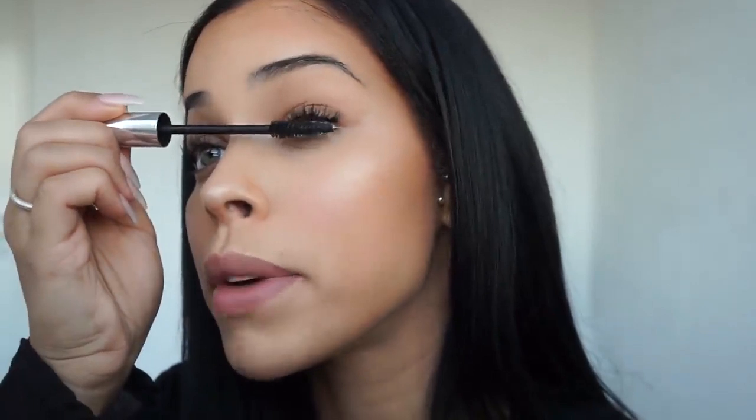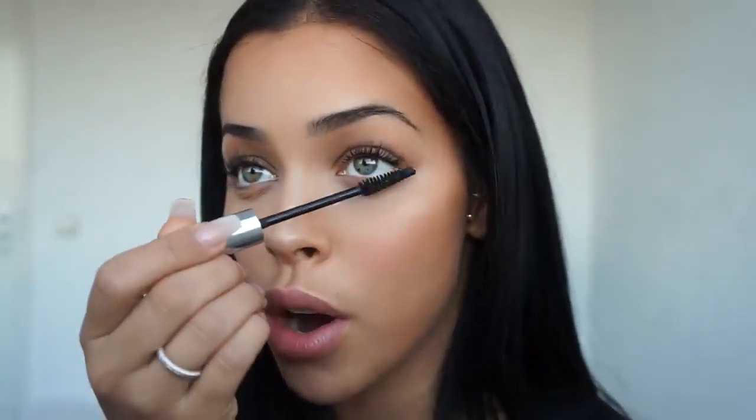I'm trying really hard not to open my mouth right now, because I automatically open my mouth when I'm applying mascara and it looks absolutely ridiculous.